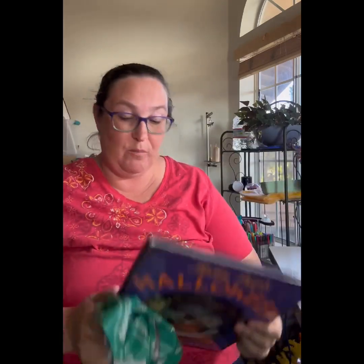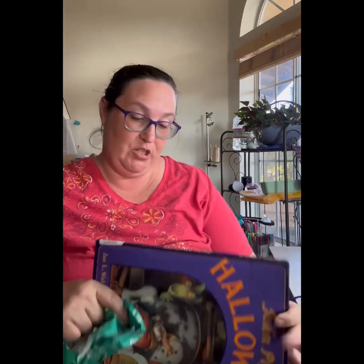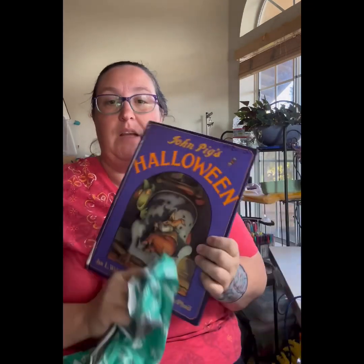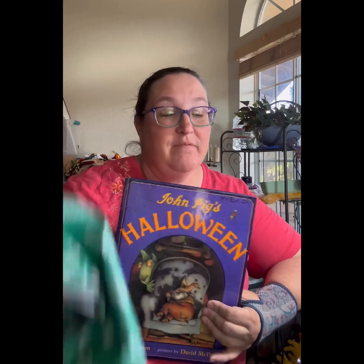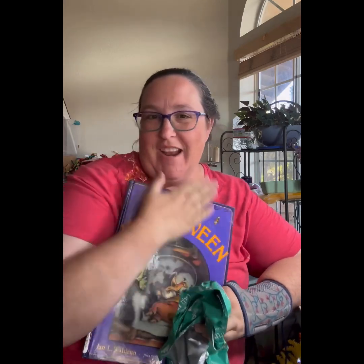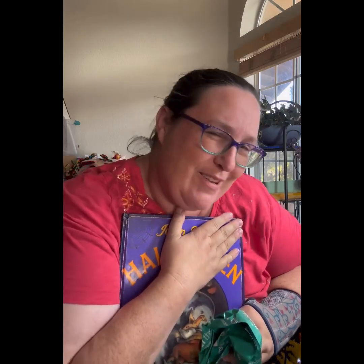I'm really glad Bethany sent me this. It's a little more worn out than ours, but that's fine. Looks like they might have creased it in the shipping. But my whole family loves it, so having another copy is going to be fabulous. So keep creating — don't forget to ask yourself, does this support the life I'm trying to create? And John Pig's Halloween does. So we'll go and do that story some other time.